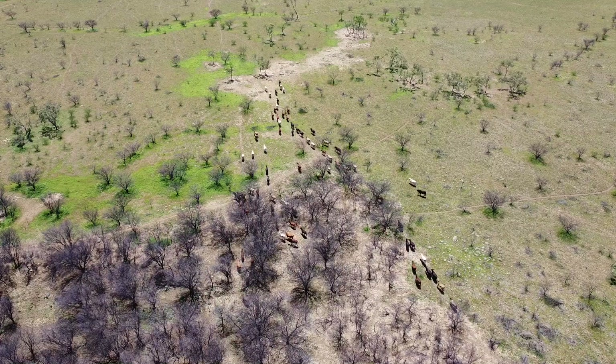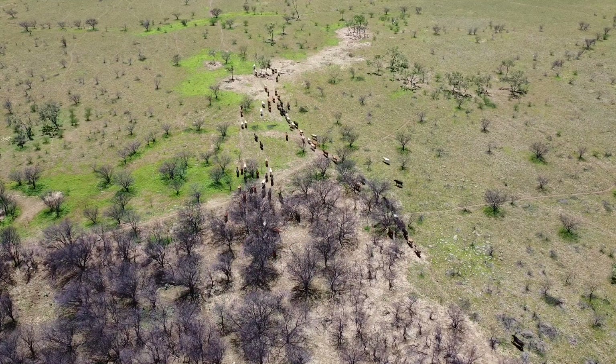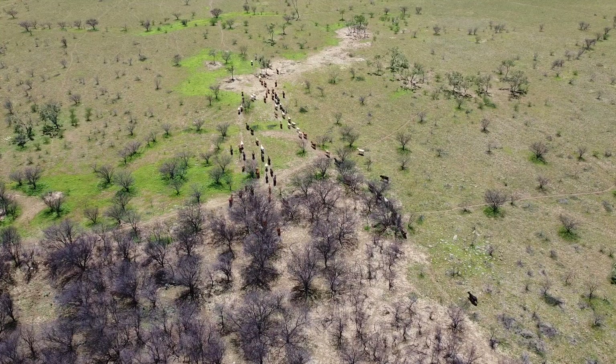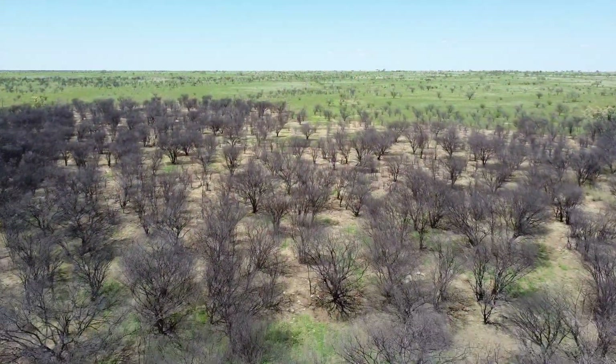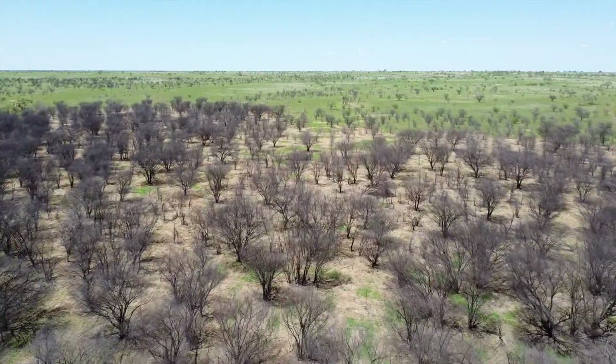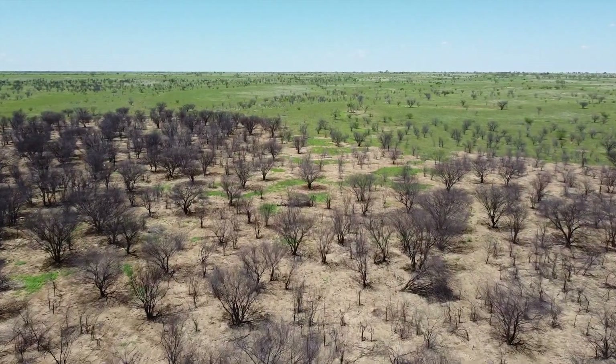Well, it changed the attitude towards mustering cattle because you can see everything on this place now and it's a lot easier. Before, you couldn't see any more than half a cow with prickly acacia. I've been doing this here now for six years and it's getting better all the time.